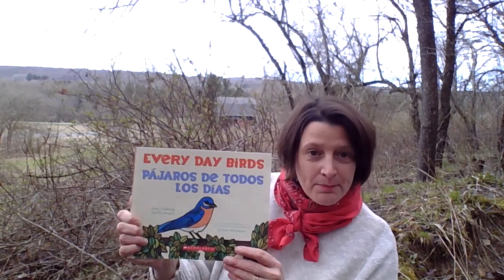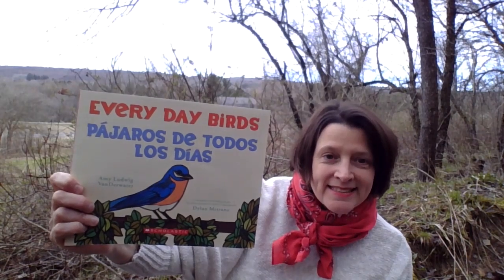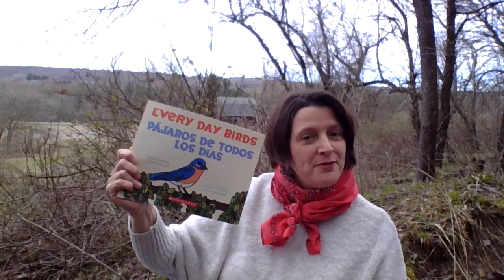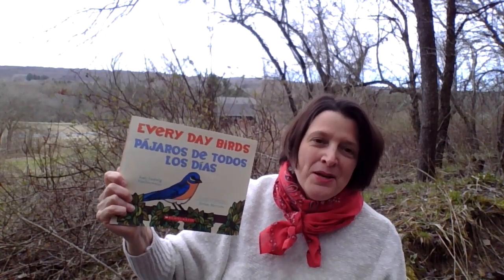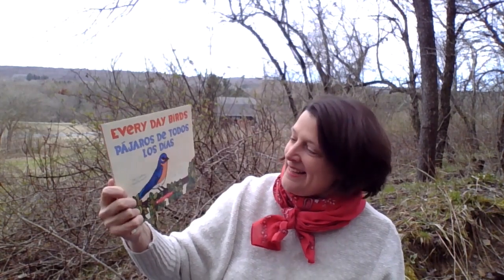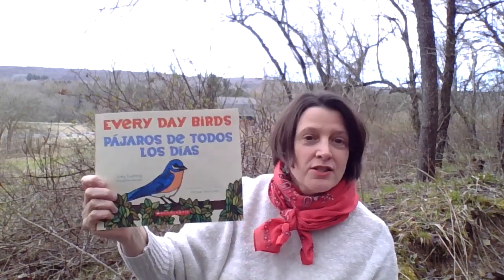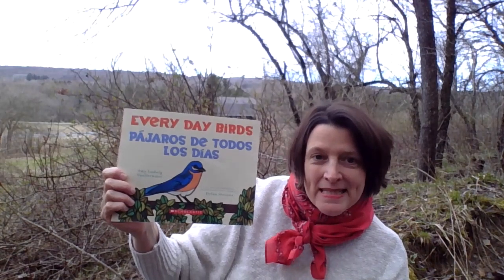I'd like to start by reading you a book that I wrote. It's called 'Everyday Birds,' or in Spanish, 'Pájaros de todos los días.' I'll do my best to read a few pages in English and Spanish, then hold them up so those of you who do know Spanish can read them better than I can. This is a Scholastic book, and the paper illustrations are by Dylan Metrano — each bird is made up of many pieces of paper.